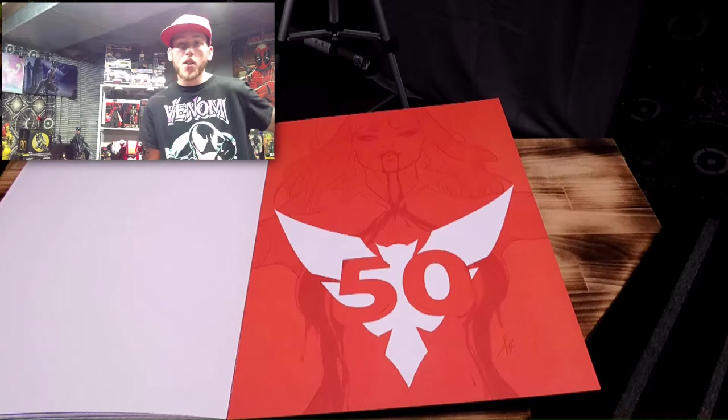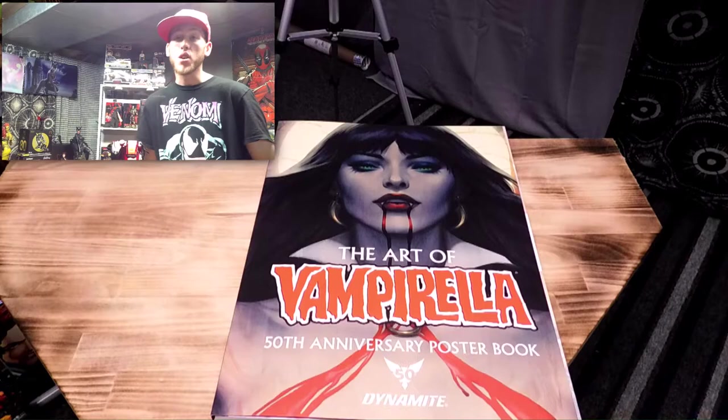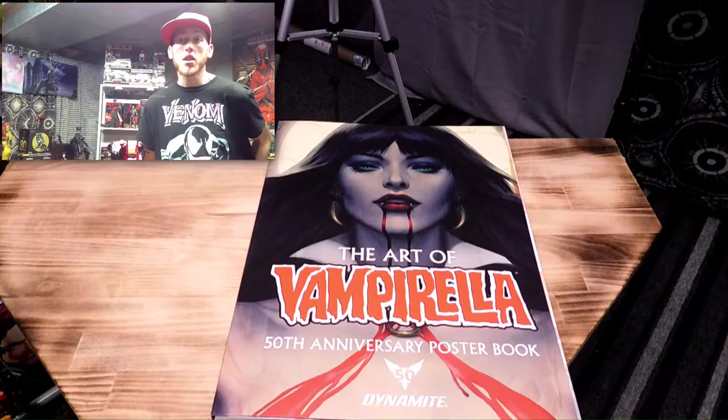So that was it for the Vampirella 50th Anniversary Art Book. This was super cool — I'm so happy I got this. So that's it for this video, my fellow collectors. If you liked the comic book review of Gotham City Garage at the beginning, and you like me doing these comic books and art book reviews on Mondays, let me know in the comments down below. I said on last Monday's video that I wanted to try it — let me know how you felt about it.